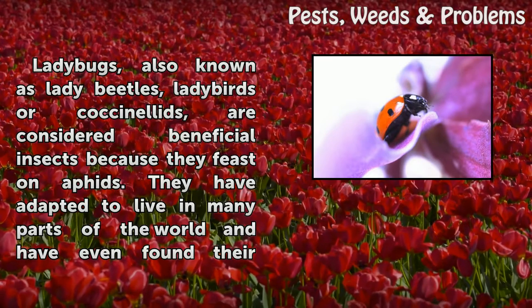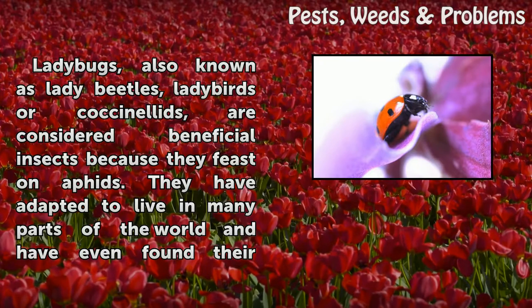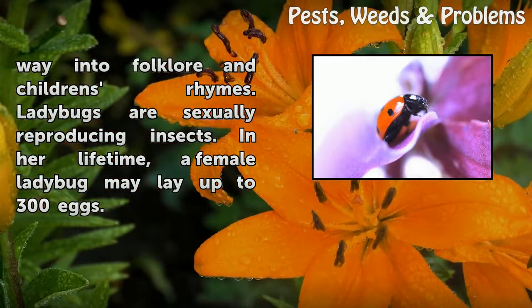Ladybugs, also known as lady beetles, ladybirds, or coccinellids, are considered beneficial insects because they feast on aphids. They have adapted to live in many parts of the world and have even found their way into folklore and children's rhymes.